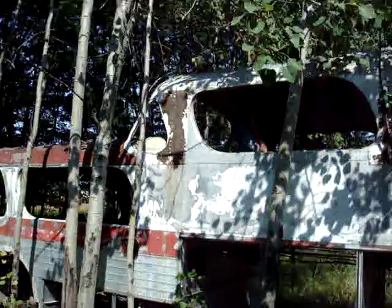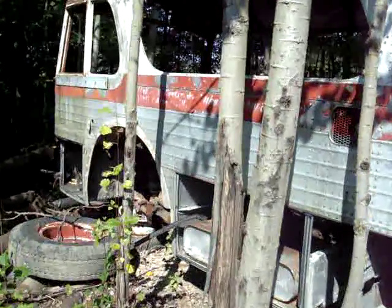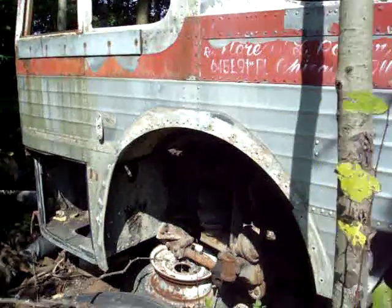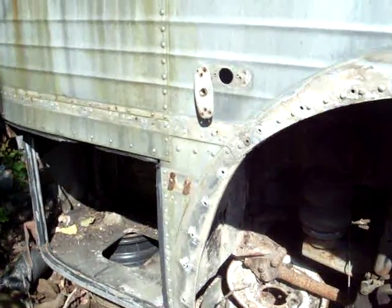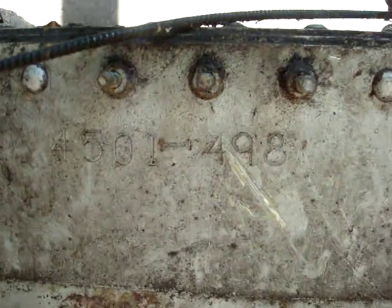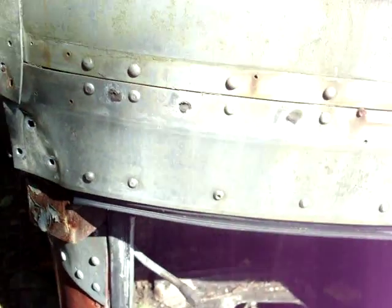It's an old church bus. Not much left. There's the serial number: PD 4501-498. Not even any clutch pedals or linkage left in it.